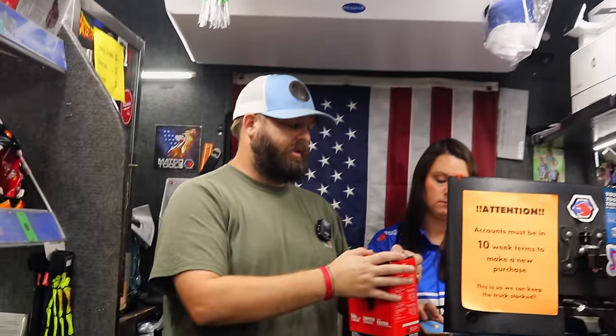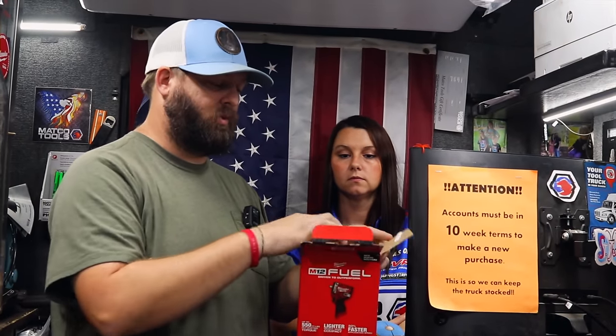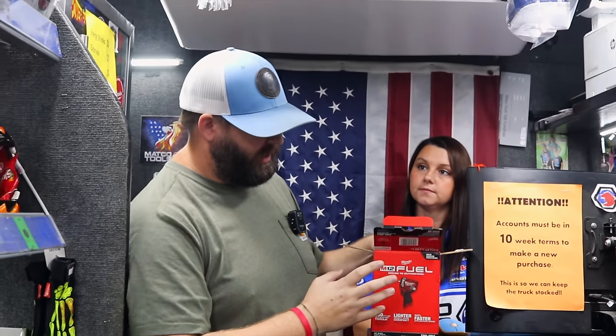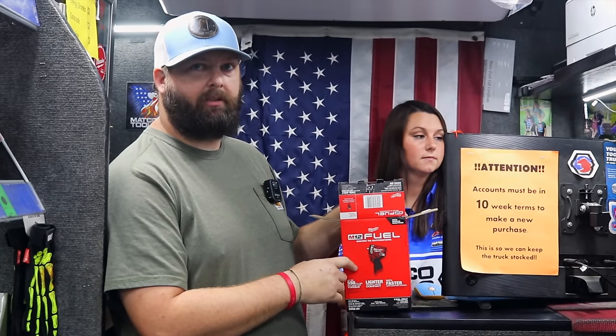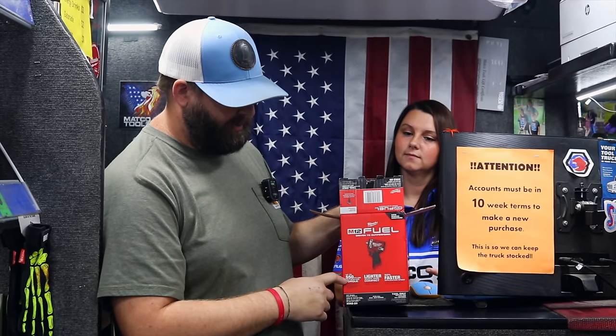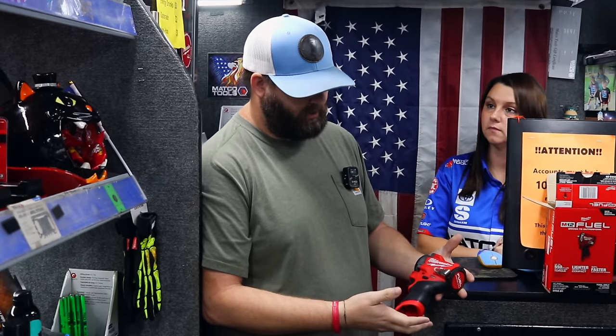For one of the new tools we're showing this week, we've actually sold through all of them but this one. A couple weeks ago — maybe a month ago — Milwaukee released the new stubbies for the 3/8 and a half, and they've changed it to go up to 550 foot-pounds. Some of your dealers have already had it, and from what I'm seeing, as fast as they can get them in, they're leaving. We were glad to get several of them in and actually be able to sell through them.